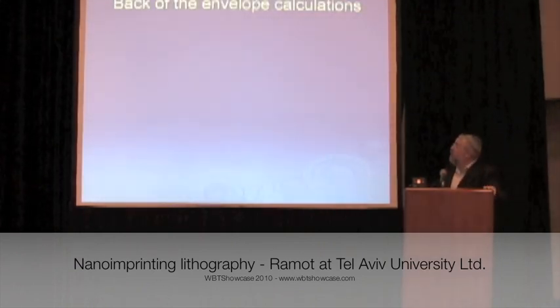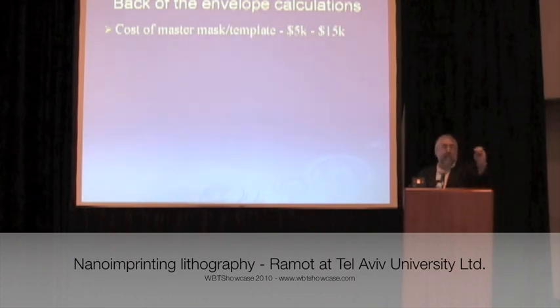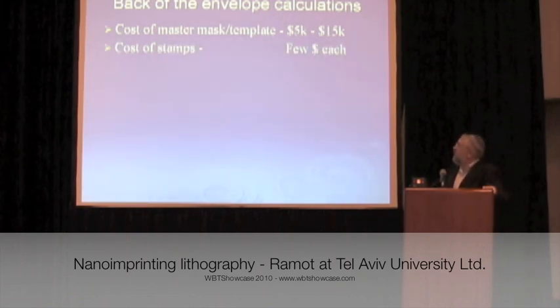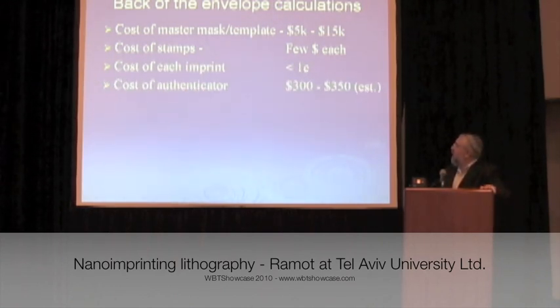We just stopped because we were tired of doing it by hand. Some back-of-the-envelope calculations: the cost of the master mask that you hold onto one time should be high — that is $5,000 to $15,000. The stamp itself is a few dollars. Each imprint is almost free — very, very cheap. And the authenticator is between $300 and $350.